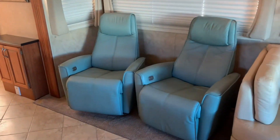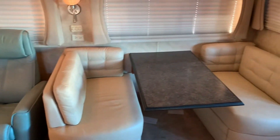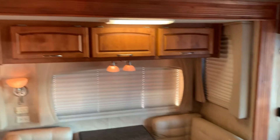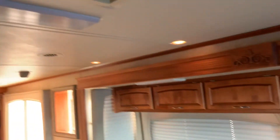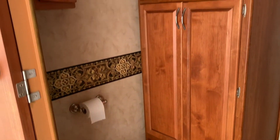Fireplace. We got some theater seating and those are power operated, by the way. Moving to the bathroom next.